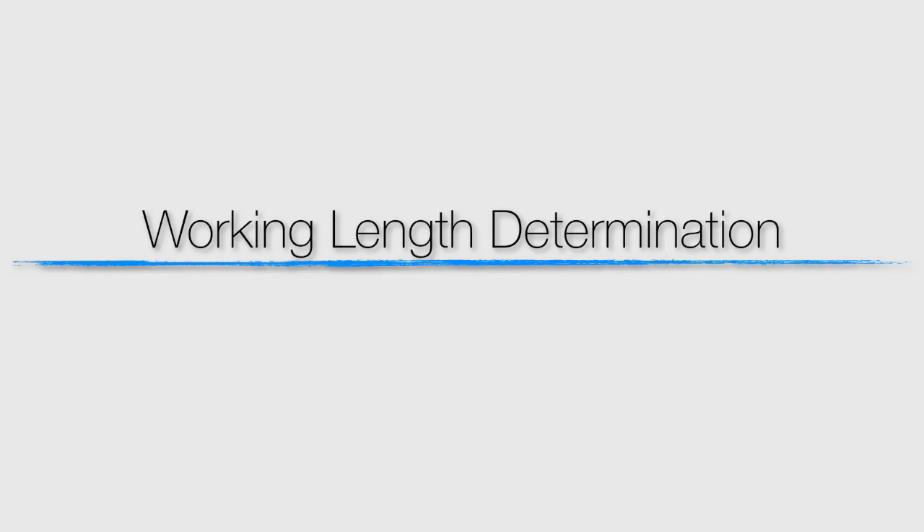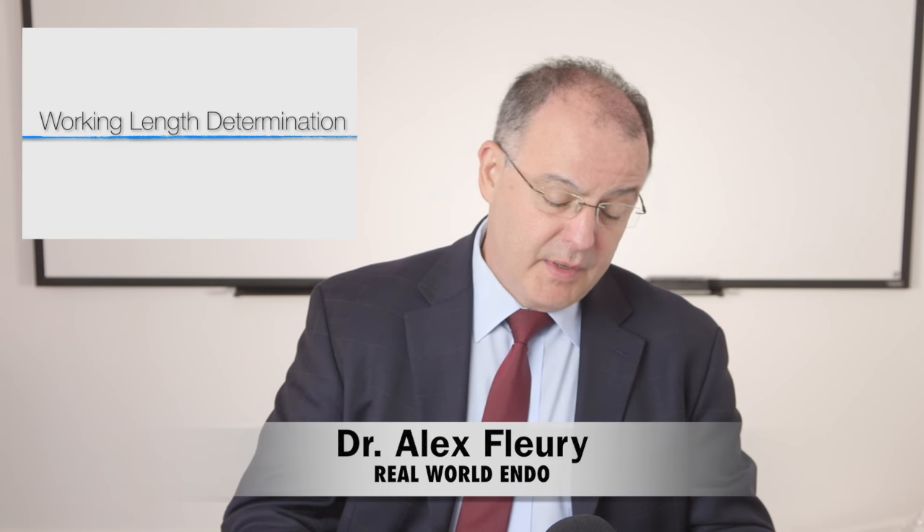Let me do a quick word on working length determination. I've been hearing some people in these courses say, my apex locator works sometimes, or it's great when the moon is aligned with the sun. An apex locator for working length determination cannot be something like a radar detector that works sometimes and sometimes it doesn't. It's got to work consistently to the level of 97% consistency. This is what we expect from your working length determination.